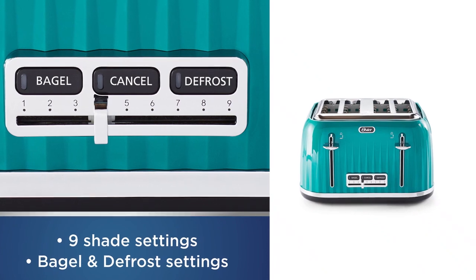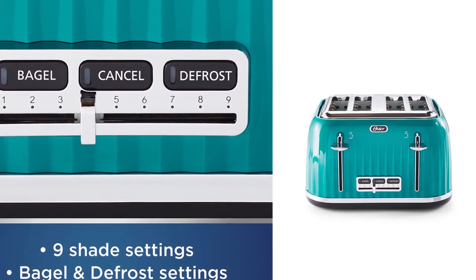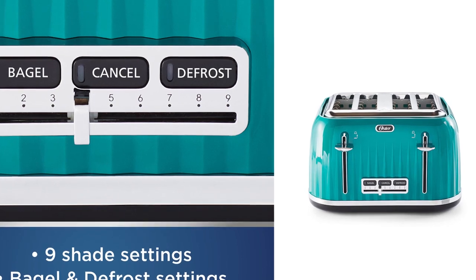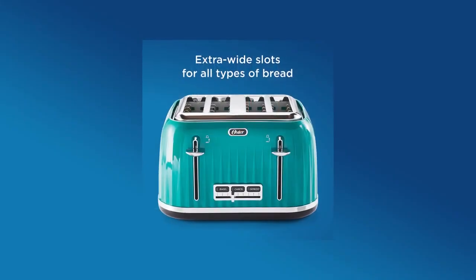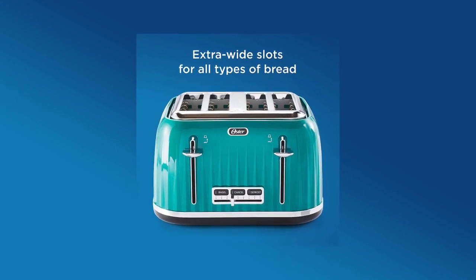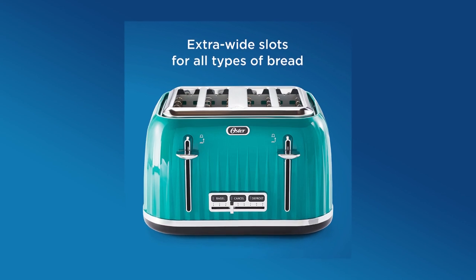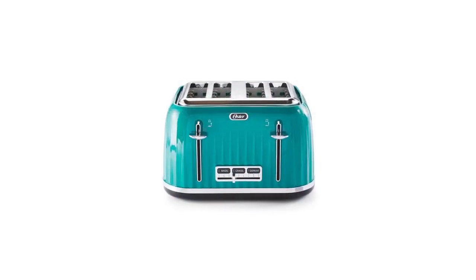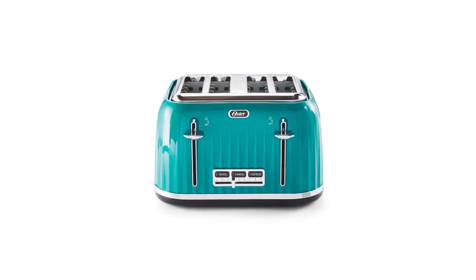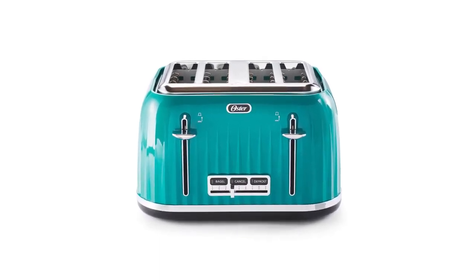You won't have any problem with bagels either because of the bagel setting. And for frozen bread, the defrost setting will toast in one step. This toaster toasts evenly and we didn't have any problem with bread sticking to the sides. It also has a removable crumb tray to keep your toaster from messing up your kitchen. You'll also appreciate the cord storage and the extra high lift. This toaster offers a one-year warranty and is indeed a great value at a reasonable price — you'll get the performance that you expect.